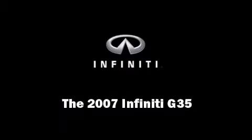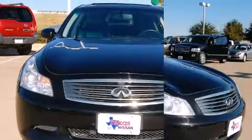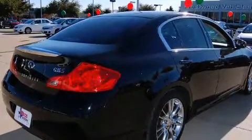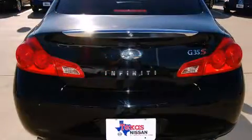The 2007 Infiniti G35. This four-door, five-passenger sedan just recently passed the 60,000 mile mark. Under the hood, you'll find a six-cylinder engine with more than 300 horsepower, providing a smooth and predictable driving experience.